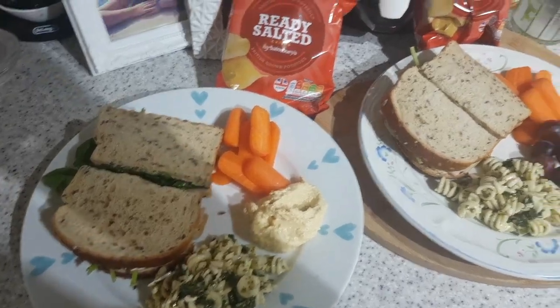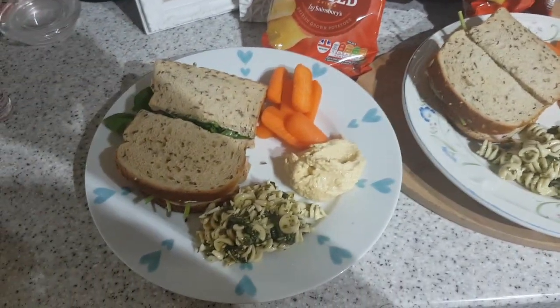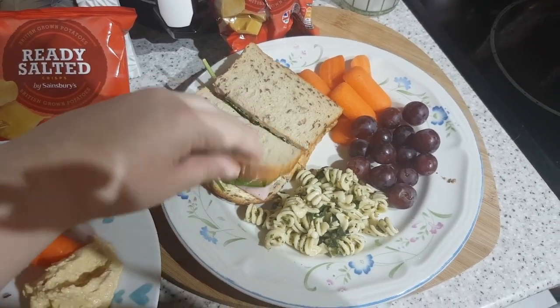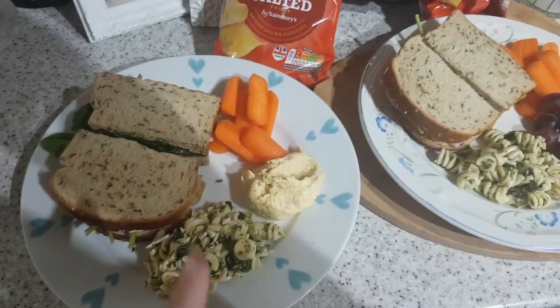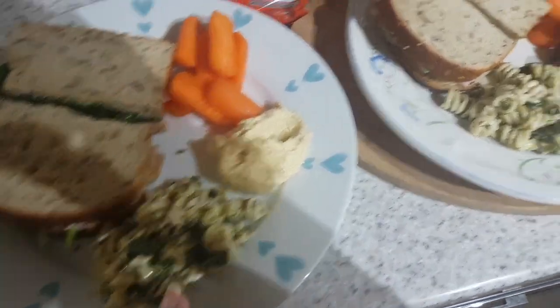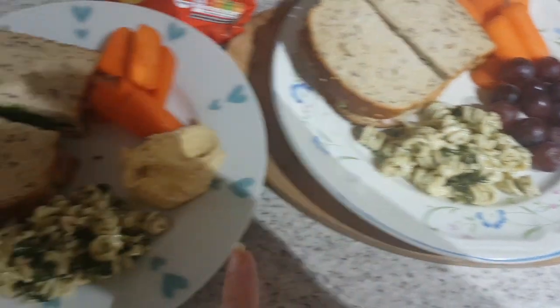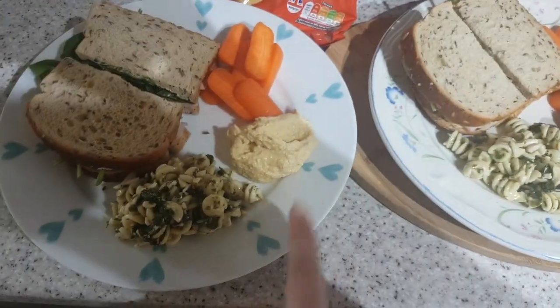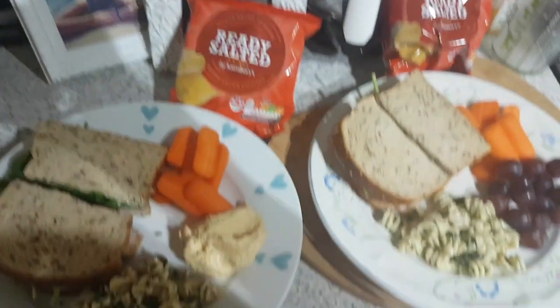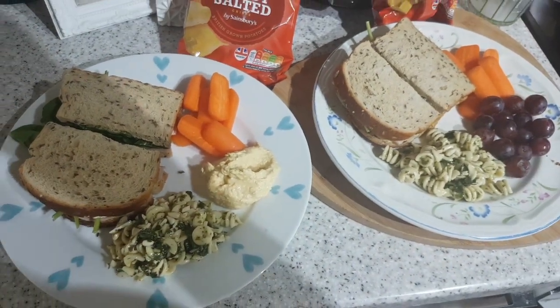It's lunchtime and we have got this Hovis seeded bread with spinach and ham. And then we've got carrots and this pesto pasta from Sainsbury's. I'm in love with this stuff. And then John's got some hummus, I've got some grapes and then we've both got a packet of ready salted crisps. And that's our lunch today.